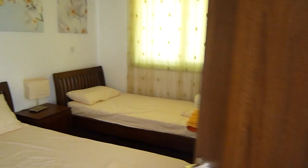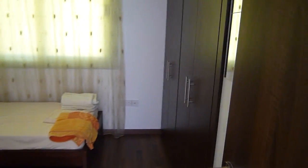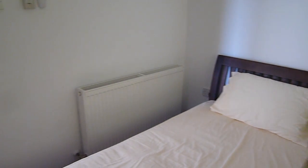Into the second bedroom, which has two full size single beds. Plenty of wardrobe space and storage. The villa is air conditioned in every single room.